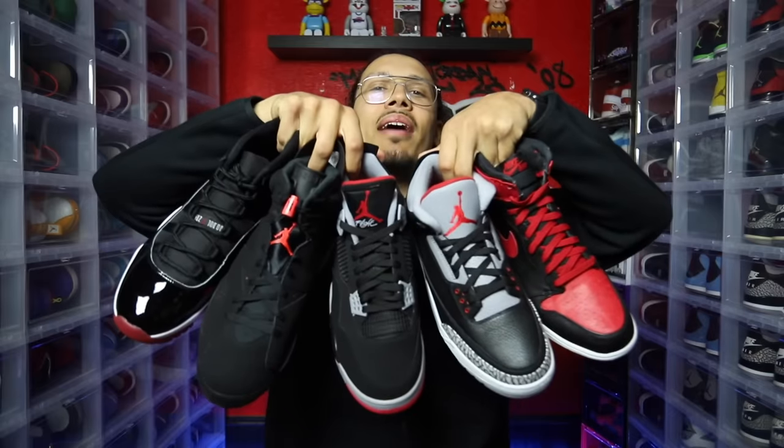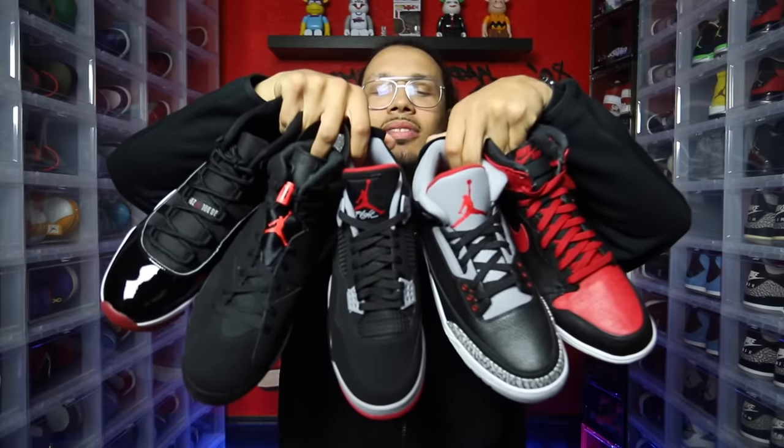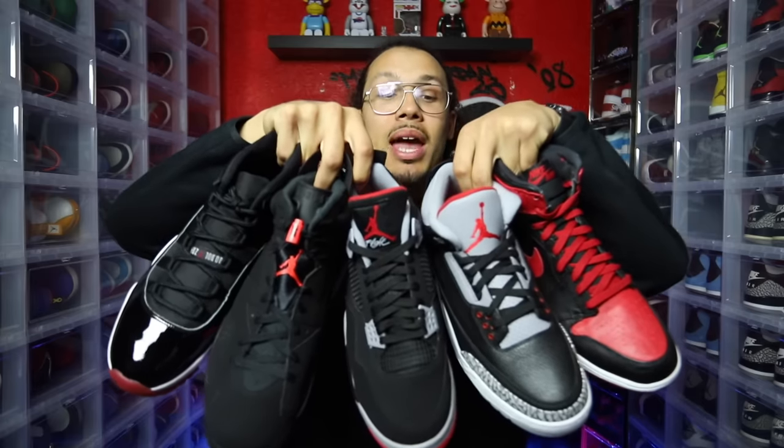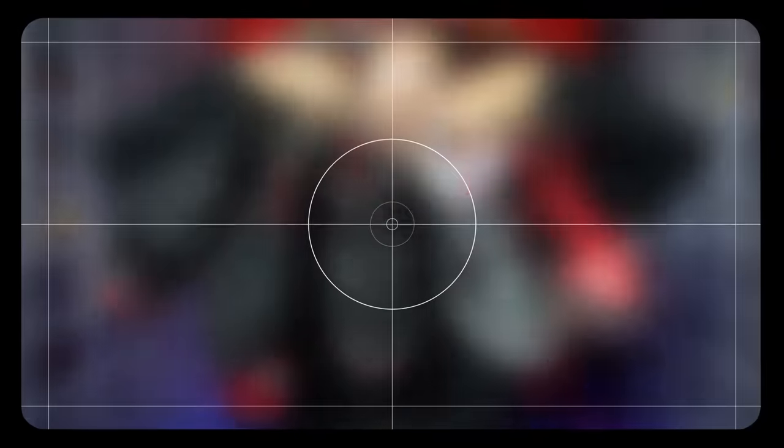Now it's time to show you my personal top five out of all these shoes. Here it is: the Bread 1, the Black Cement 3, the Bread 11, the Infrared 6, and more Breads — notice the black and red colorways. The Bread, Black Cement — those colorways are very, very similar throughout my picks. This right here is my top five.